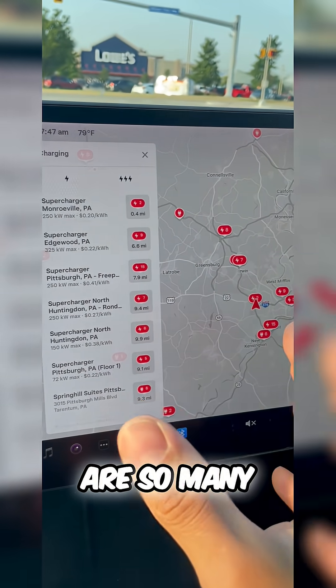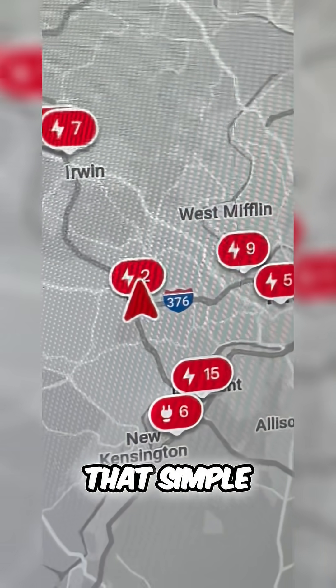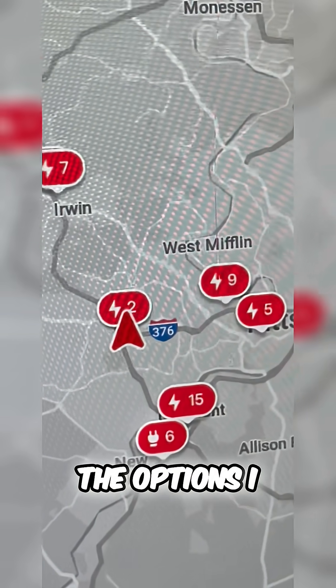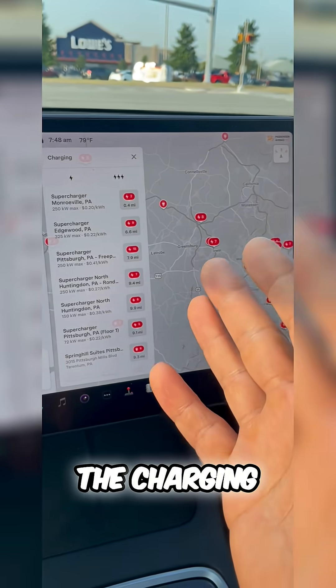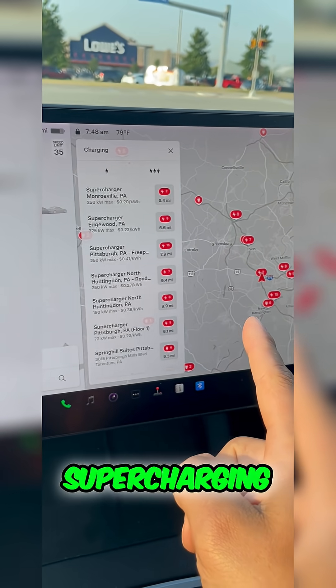Superchargers are in so many different areas in a city or town near you. It's really that simple — you can see all the options you have available. The charging on these Teslas is absolutely amazing between public charging and supercharging.